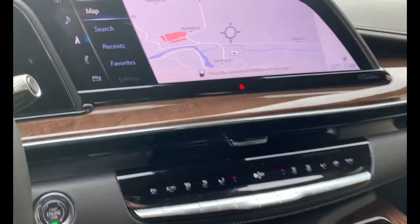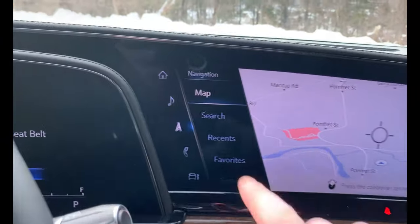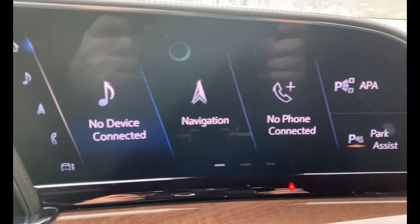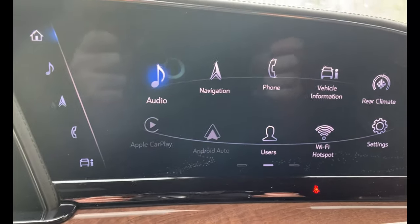Look at this large screen for the navigation — you can control it over here, and it's also a touchscreen. You can hook up your Bluetooth technology and music. It works just like a tablet.